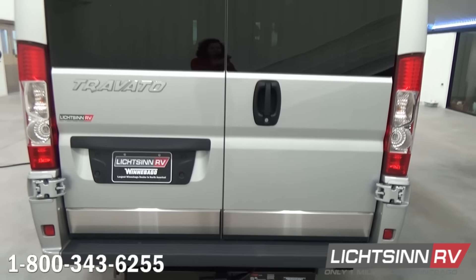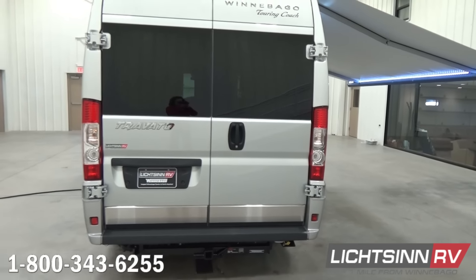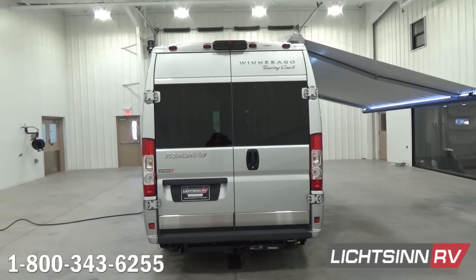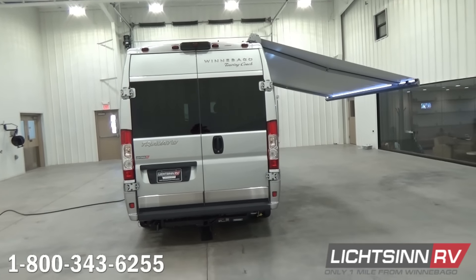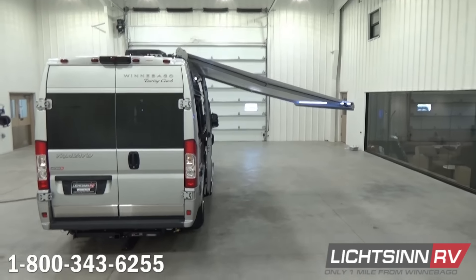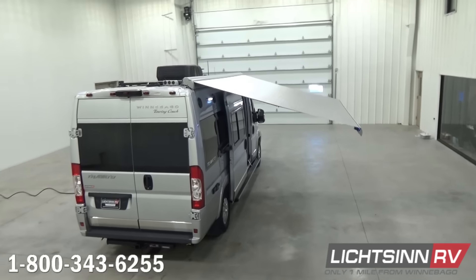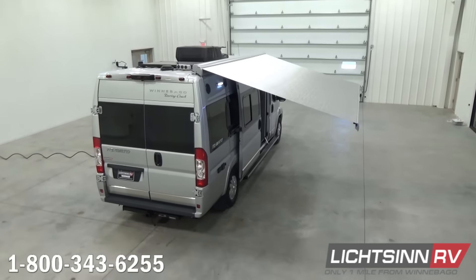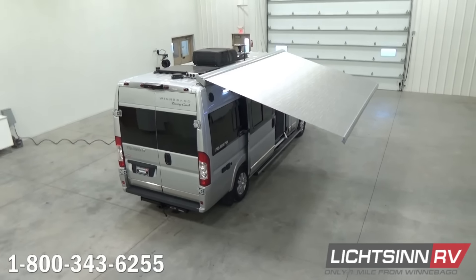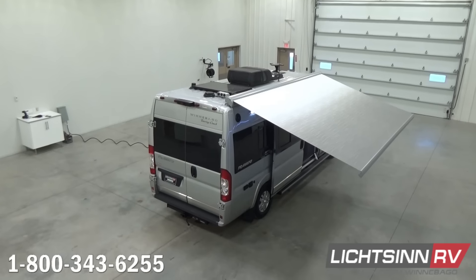Now we're going to elevate up to show you all of the quality components atop the roof of the Winnebago Touring Coach Travato 59K. A nice sneak preview of the 13-foot Colorado Carefree Freedom Freestyle armless patio awning — an electric awning in a 13-foot span. One touch to extend, one touch to retract. You can stop it midway and it also includes a motion sensor that will automatically retract when the wind gets too strong.